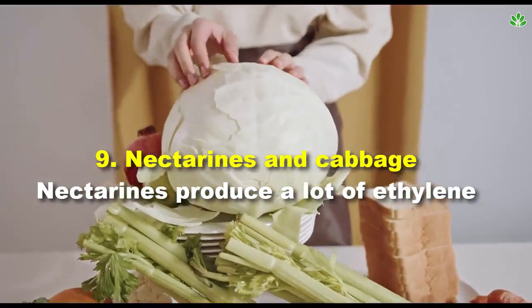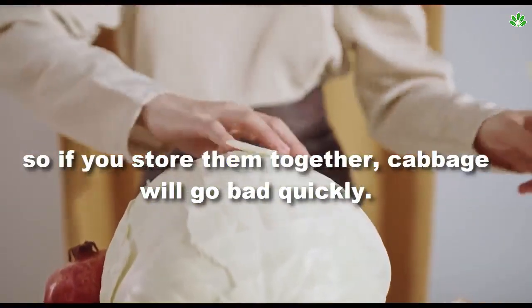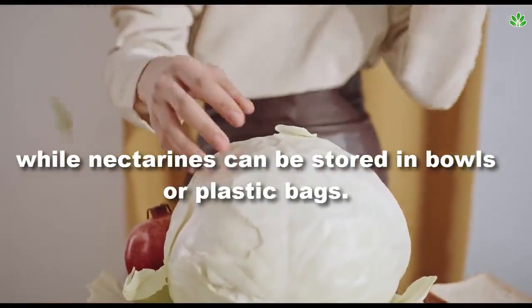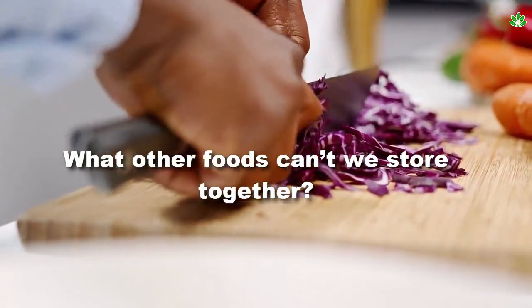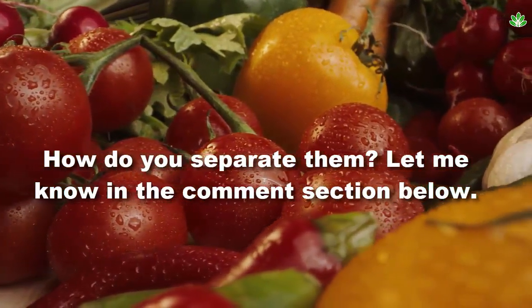Number 9: nectarines and cabbage. Nectarines produce a lot of ethylene, so if you store them together, cabbage will go bad quickly. It's better to store cabbage in a plastic bag in the fridge for up to two weeks, while nectarines can be stored in bowls or plastic bags. What other foods can't we store together? Let me know in the comment section below.